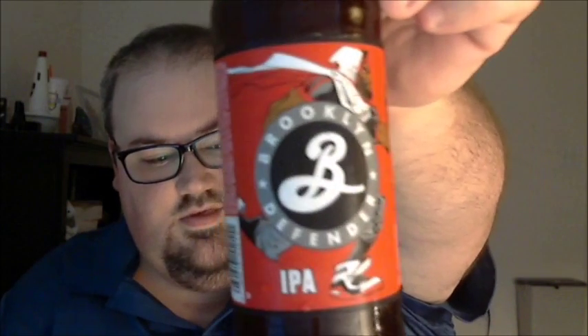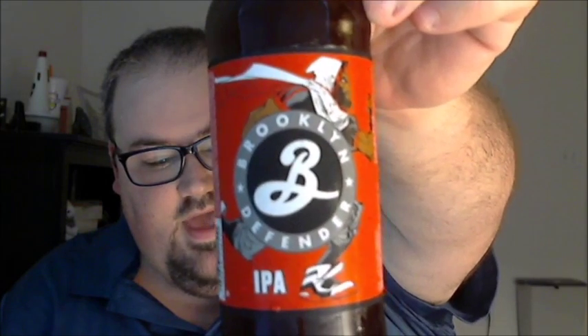What's up guys, Justin here with another poorly reviewed beer from the Brooklyn Brewery in Brooklyn, New York. This is their Defender IPA, brewed in honor of New York City Comic-Con.